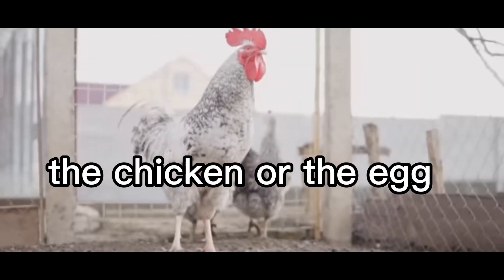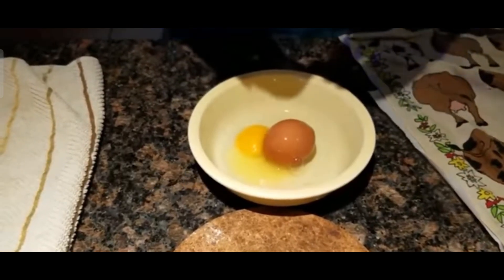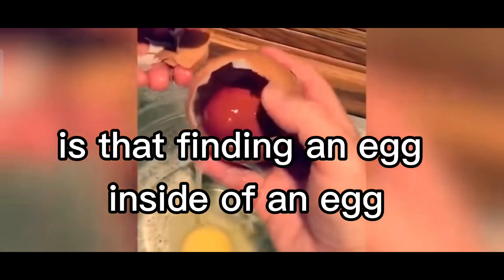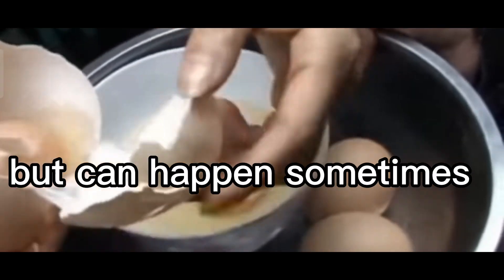Egg inside an egg. Which came first, the chicken or the egg? Or maybe the second egg? Well, nobody knows, but what we do know is that finding an egg inside of an egg is an unexpected phenomenon, but it can happen sometimes.